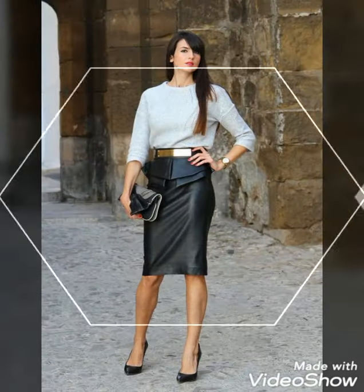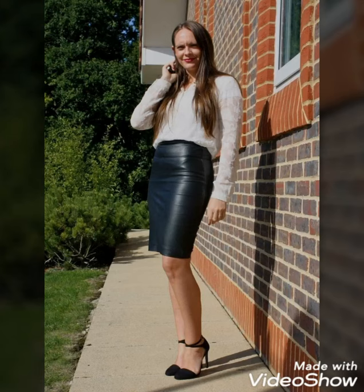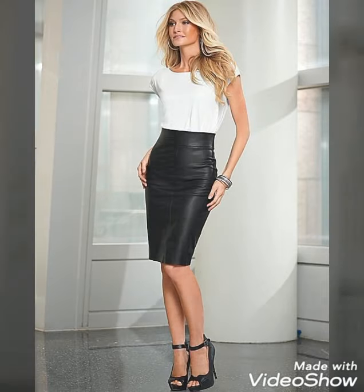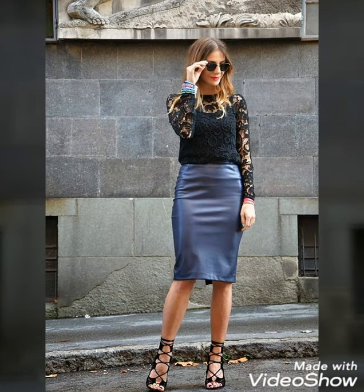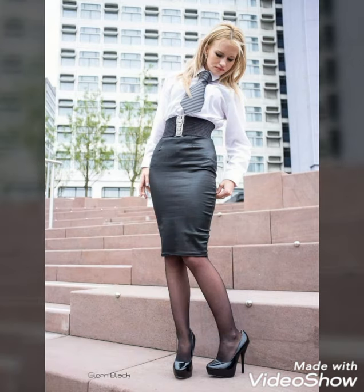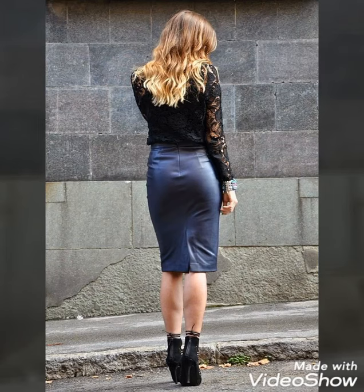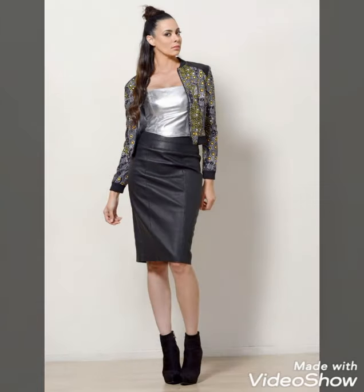Dear viewers, please watch the video till the end. By watching this video till the end, you will get very amazing and very beautiful ideas about styling of leather pants skirts. I always try to bring useful content and useful videos about leather fashion and style for you guys.